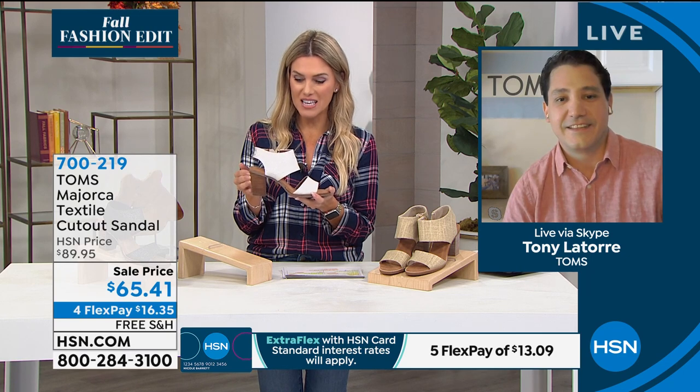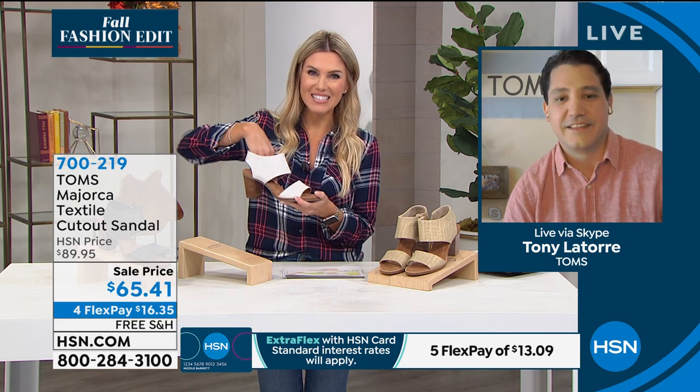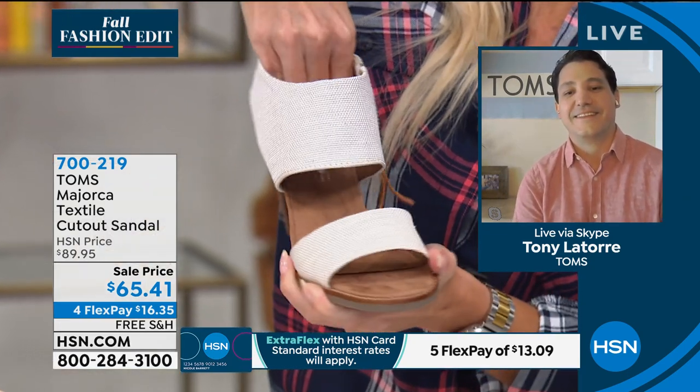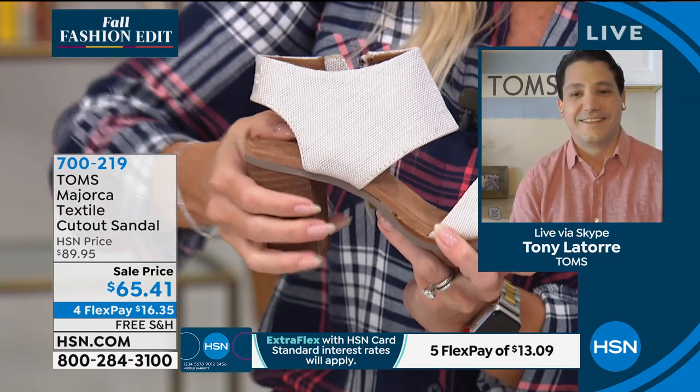Bringing Tony, our brand ambassador, back in — I think this is a beautiful, stunning shoe. It allows our ladies to get back into a little bit of a heel. What's built on the inside for me was kind of like a hug. I was like, oh my gosh, this is such a soothing footbed with so much comfort and cushion built in.